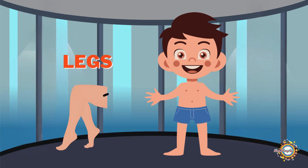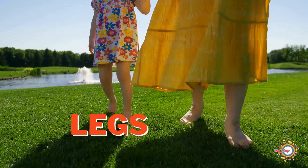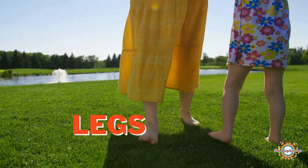Your legs are essential parts of your body that help you walk, run, jump, and do so many other activities. They carry you through your day and are key to almost every movement you make.